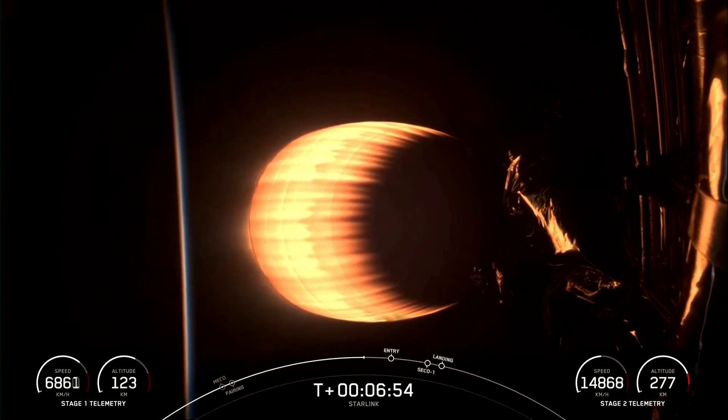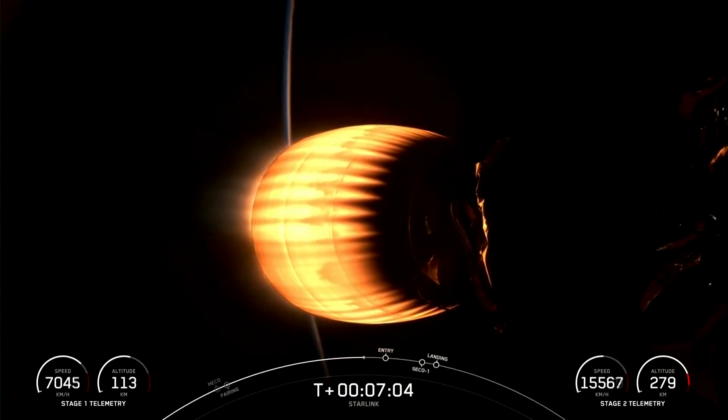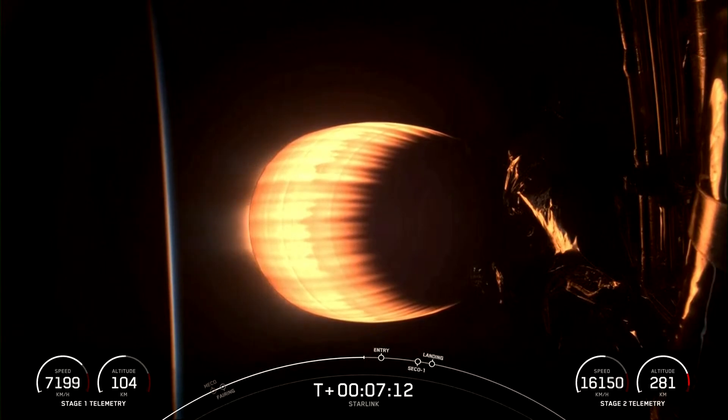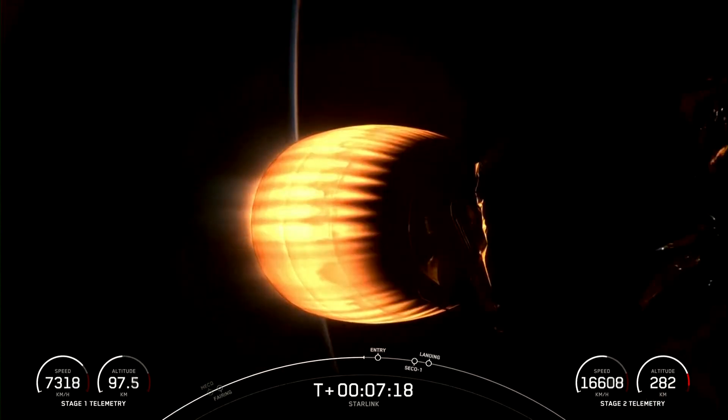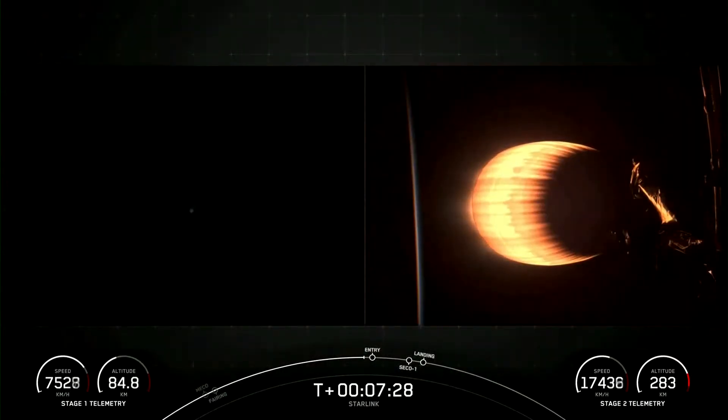Both vehicles following a nominal trajectory. We also have live telemetry for our first stage with altitude and speed being shown in the bottom left-hand corner of your screen. The 15 satellites on tonight's mission will join the rest of our Starlink constellation, which is now delivering high-speed, low-latency internet to over a million people around the planet.